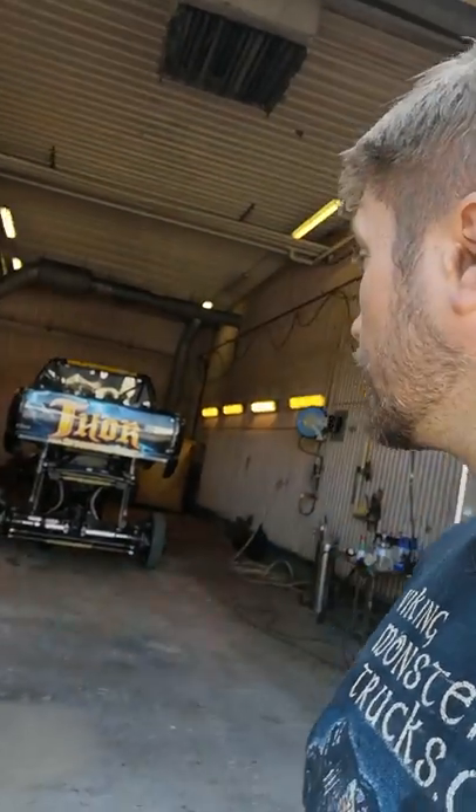Right now I have Thor pulled in here behind me, getting ready to be cleaned up and serviced for the next event we're doing this weekend - it's gonna go on display at the Stockholm car meet.